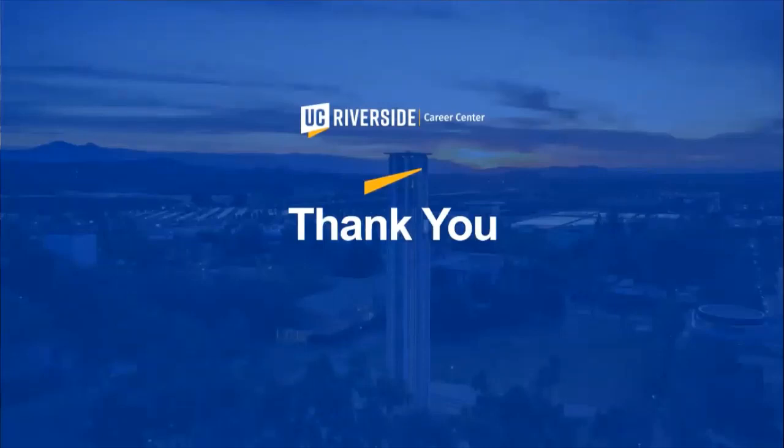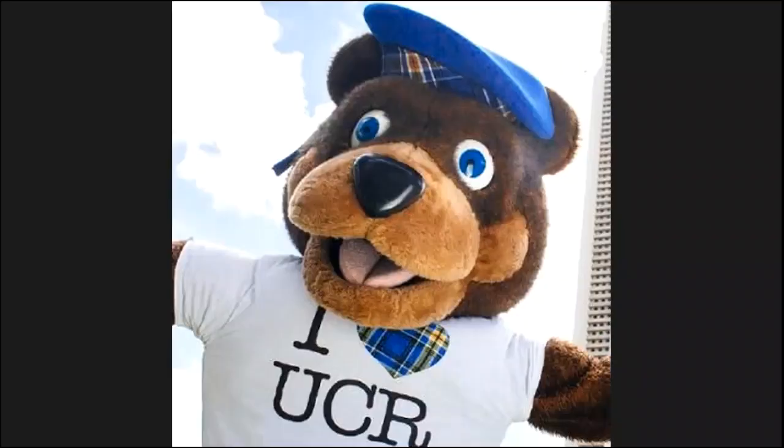On behalf of Financial Aid and the Career Center, thank you very much for joining us for today's orientation. We invite you to reach out to us should you have any questions not covered here today.